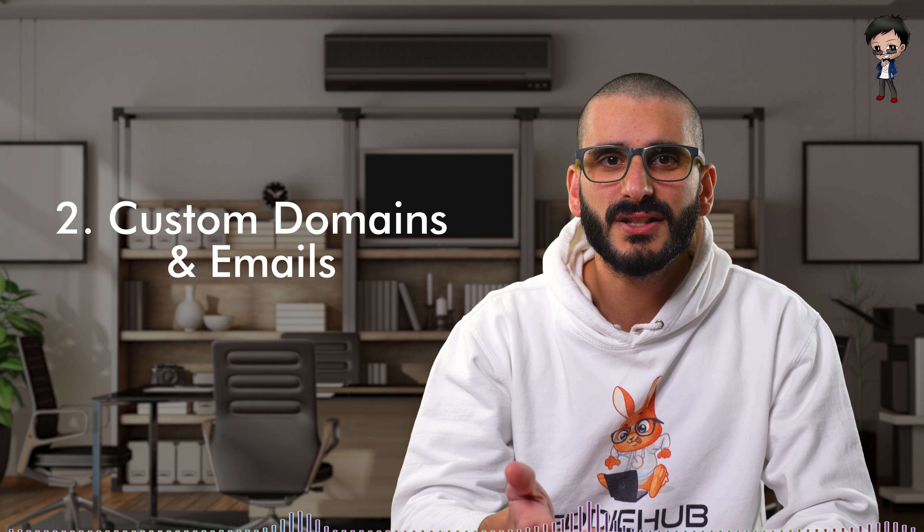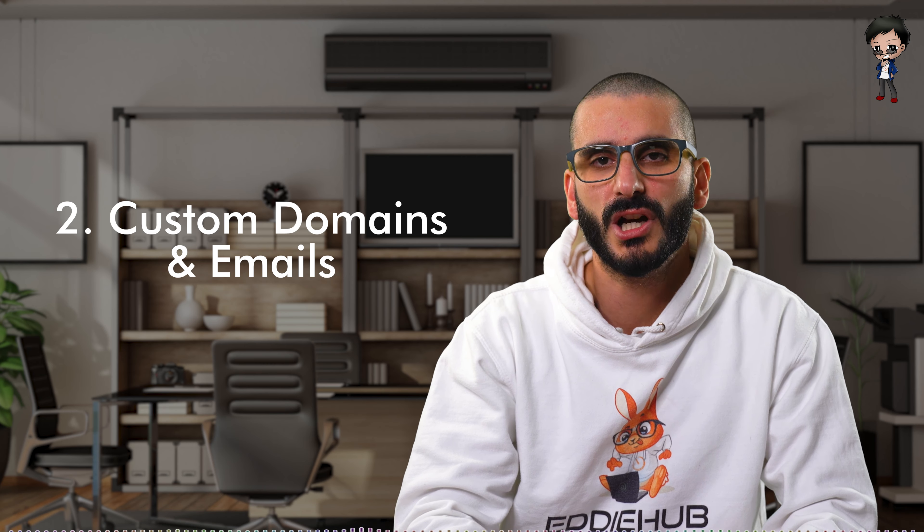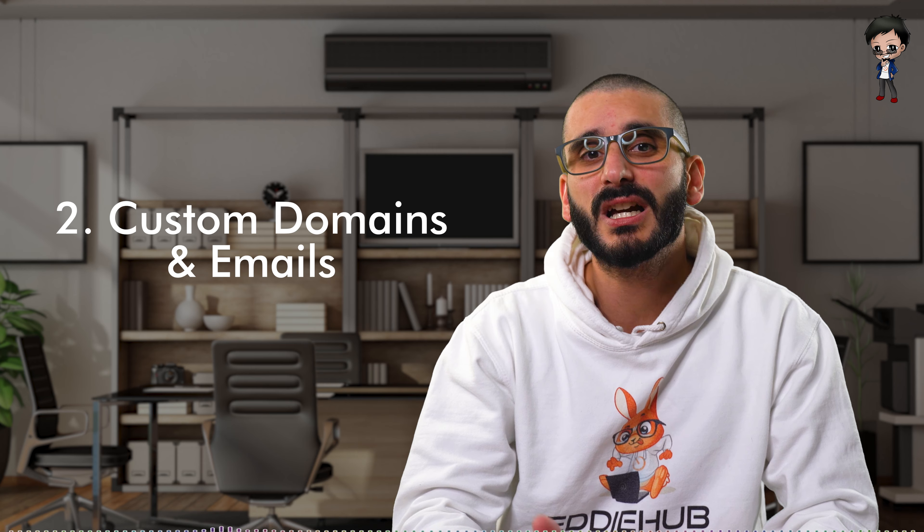Tip number two: there are businesses who have their website hosted online but without a custom domain and without a custom email, which doesn't look professional. Setting up domains with emails for these businesses is a great way to get them online and to start your freelancing journey, as this is quite a small project. Similar to hosting, it's something you could probably do in a day — beneficial to you and low risk at the same time.